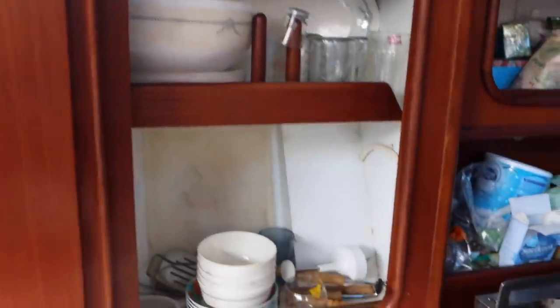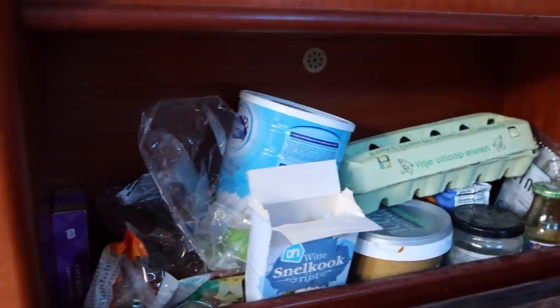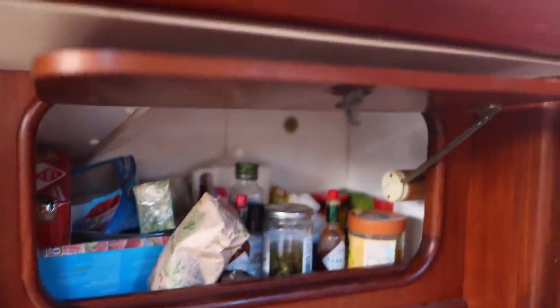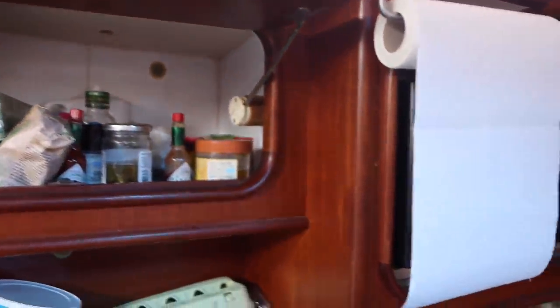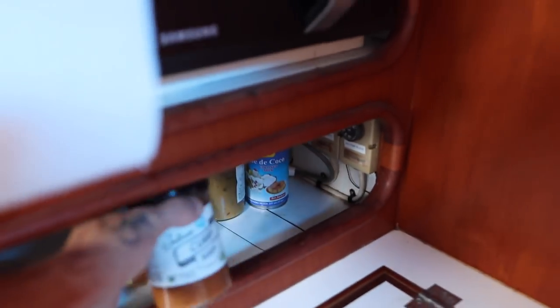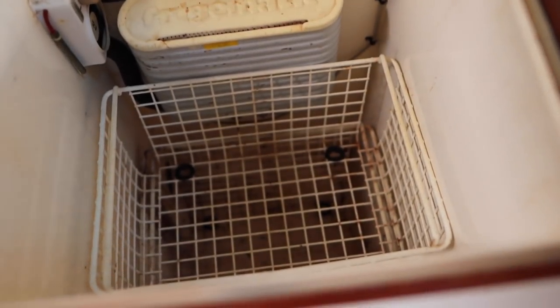There are all my cups and plates, and all my food. I don't have a lot — powdered milk, bread, cereal, eggs, potatoes, onions, soup. There's a really good Dutch curry soup right here. The fridge still doesn't work because it needs water, so that's still a little messed up.